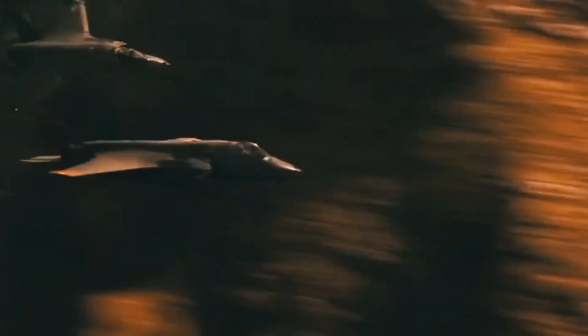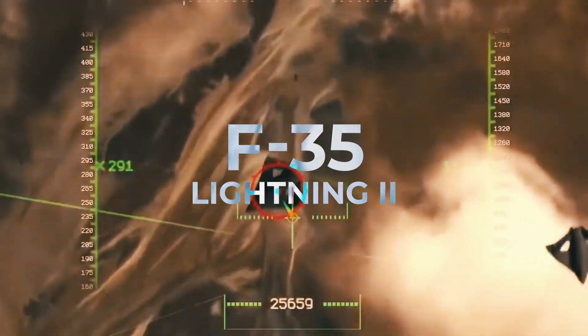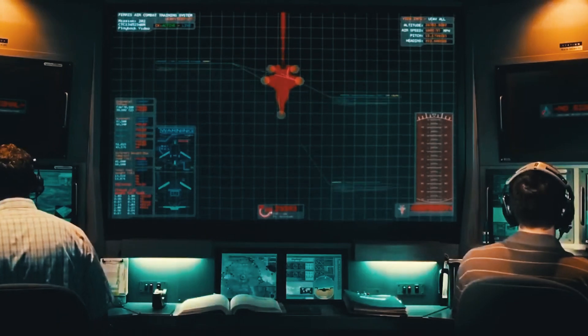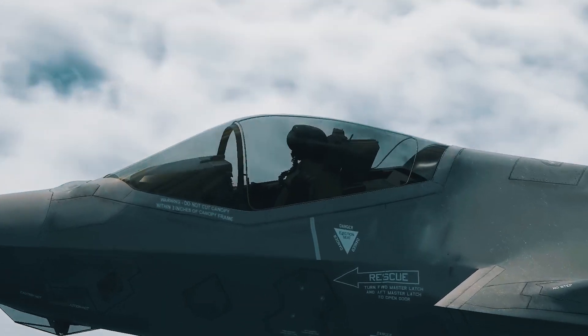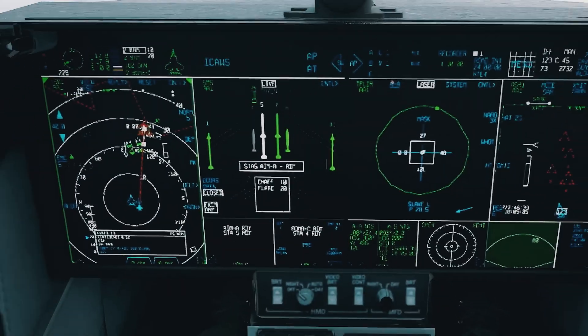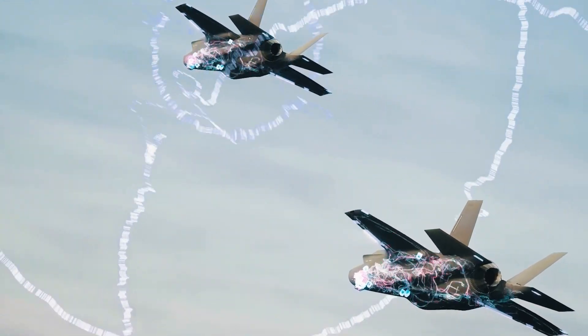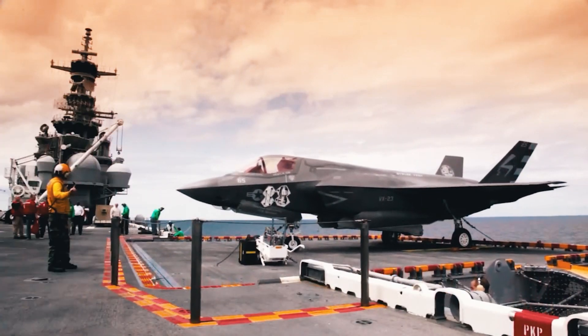What will the dogfights of the future look like? The answer to this very question is the F-35 Lightning II from Lockheed Martin. This American fighter jet combines unique capabilities not available in previous generations with the integration of emerging technologies that could make it a central element of US military strategy for decades to come.